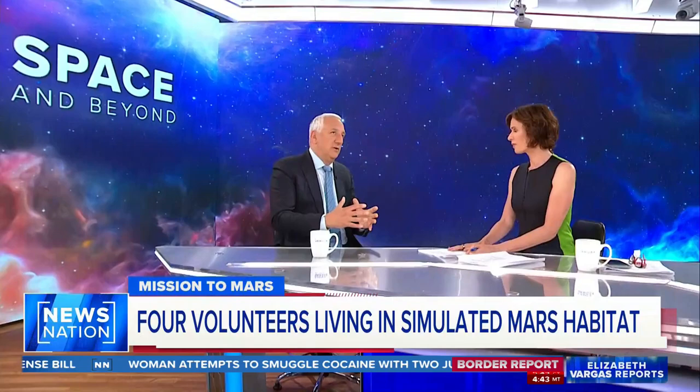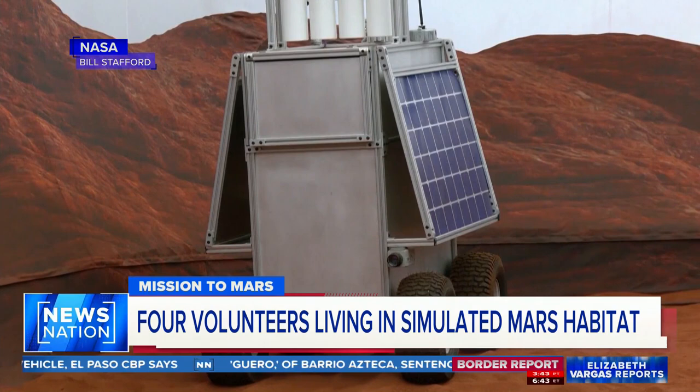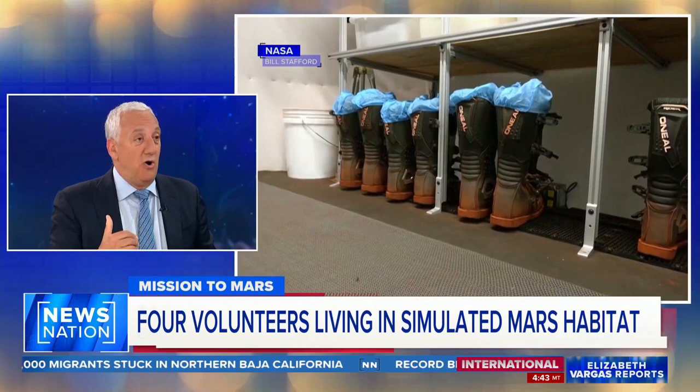Going to Mars — we haven't done that yet with people, so it's much different than what we've done before. With the Space Station, we have people in space for six months, sometimes longer, but you're still relatively close to the planet, so if you have an emergency you can return people. The communication is fairly quick — a couple of seconds. On the moon, it's about three seconds until someone responds.